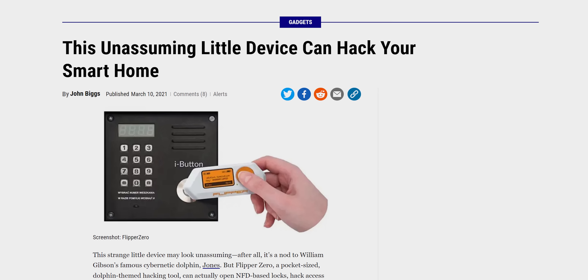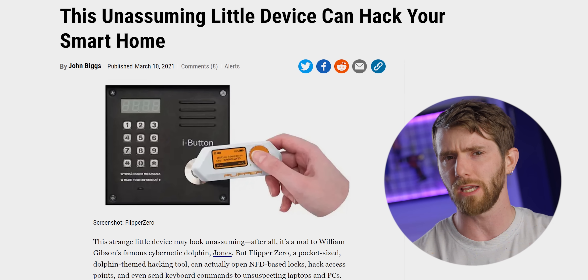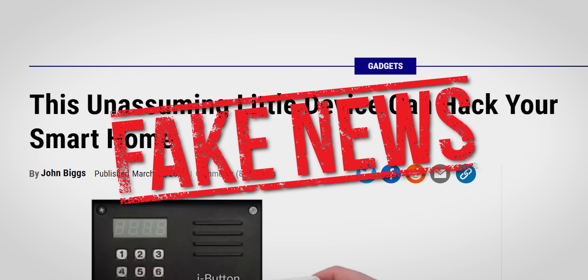Which seems concerning, right? But does it actually pose a risk to society? Or is the hysteria simply a knee-jerk reaction from the uninformed? When we're done with the Flipper Zero, you're gonna know what's true and what is hazardous clickbait misinformation.